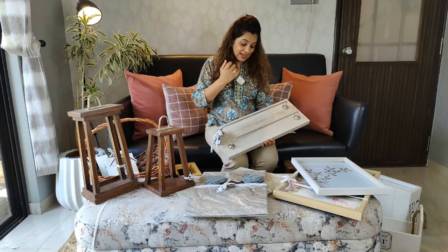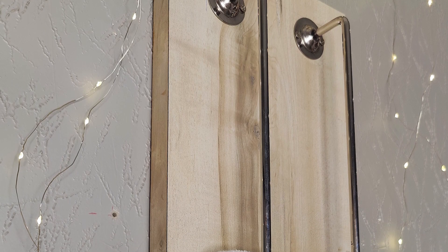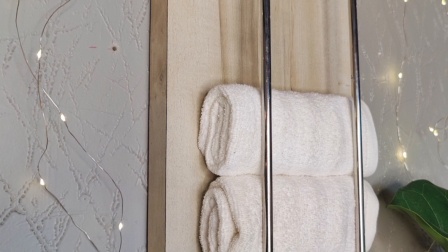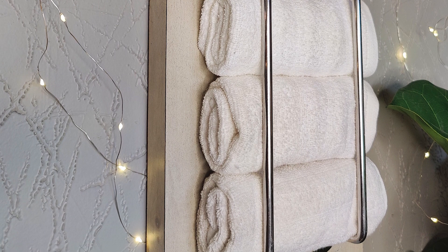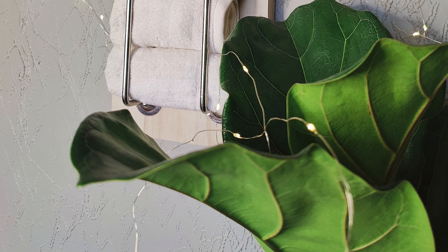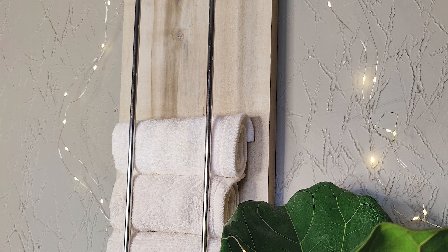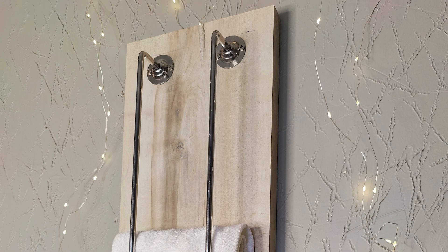The other product I have to share with you are these towel holders. A lot of you saw the video of my small bathroom makeover at the store. What we've done is use leftover plywood — these are of course new pieces, not salvaged — and towel rods which are comparatively lighter. You can roll the towels and keep them, and this can go right onto the wall. It looks very elegant, removes clutter from your counter spaces, and visually looks beautiful. This is another product we have developed in our sustainable line.